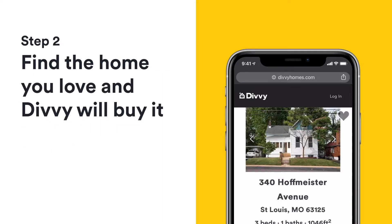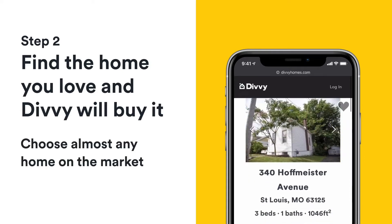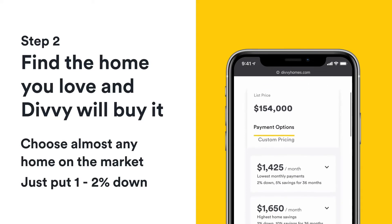Step 2: Find the home you love, and Divi will buy it for you. You can choose from almost any home on the market — seriously, all you need is a 1-2% down payment.